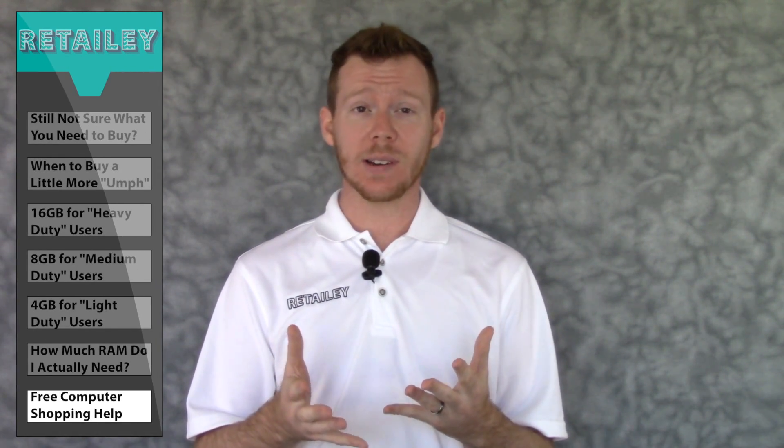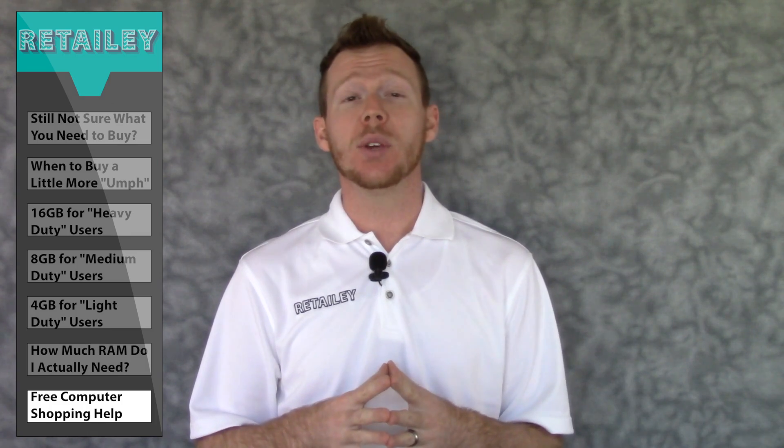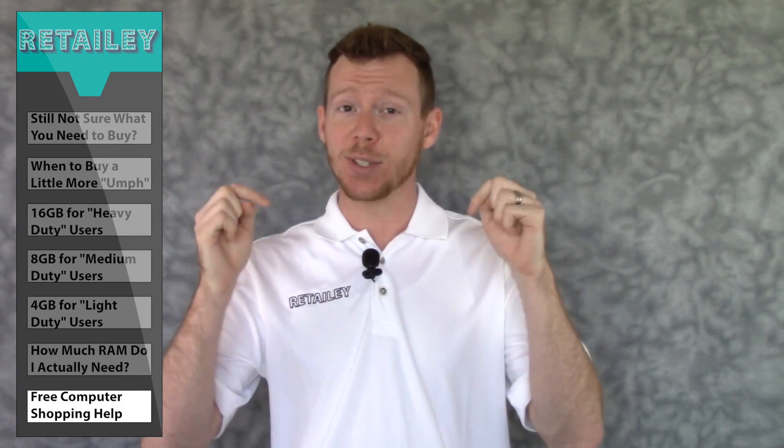If you're shopping for a new computer and want to talk to an expert like me for free one-on-one help, you can fill out a request at Retailie.com or call us toll free using the number below.